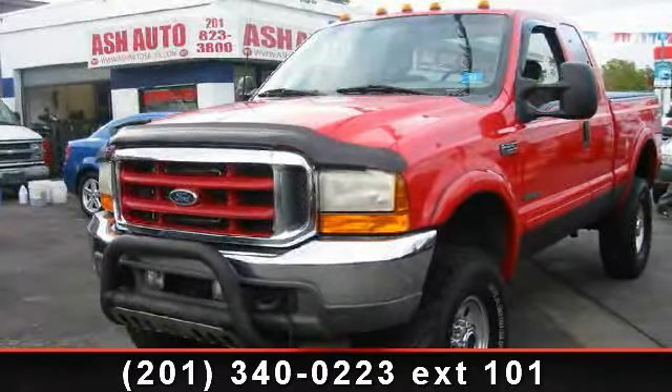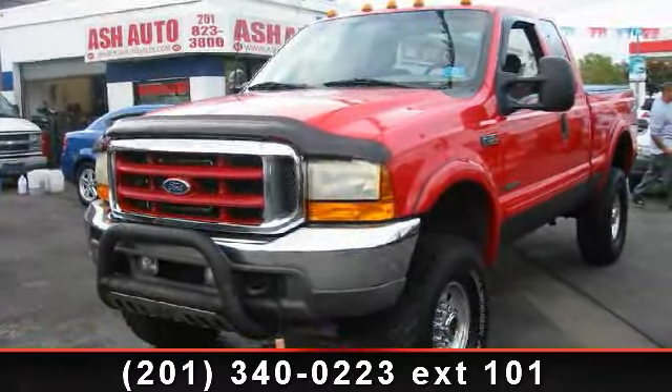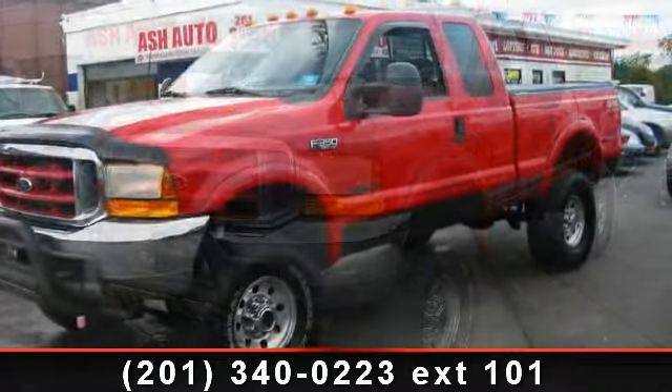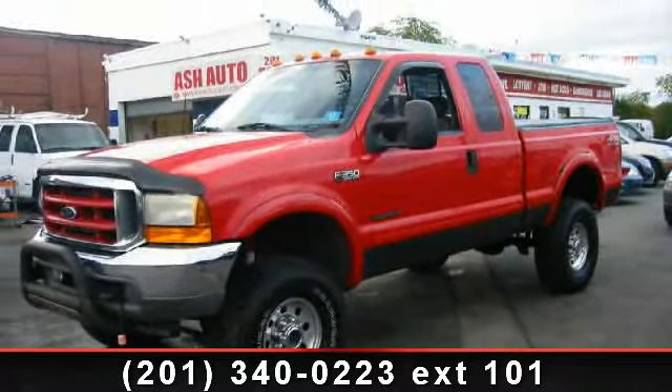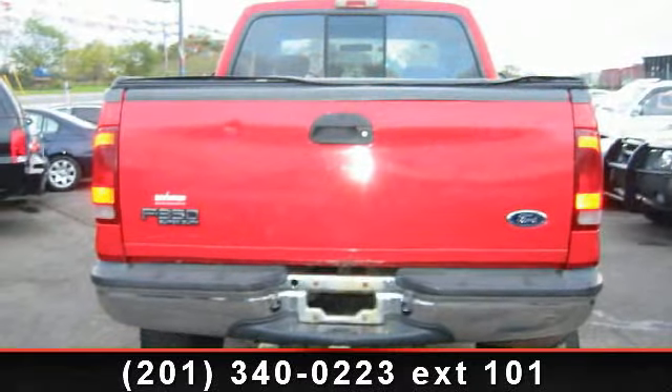Presenting the 2001 Ford F-350. If you are looking for an automobile with great features, look no further. Some of the top features included with this vehicle are diesel fuel,